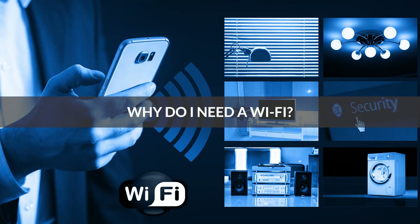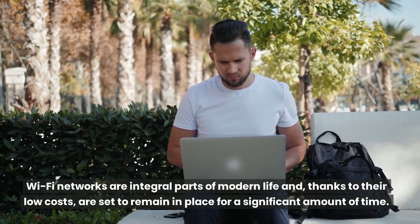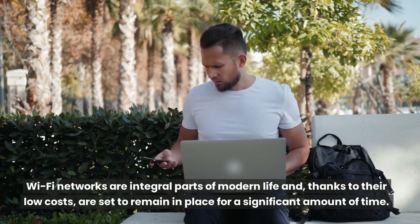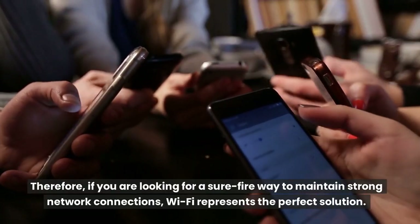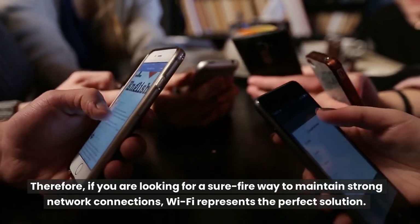Why do I need Wi-Fi? Wi-Fi networks are integral parts of modern life and, thanks to their low costs, are set to remain in place for a significant amount of time. Therefore, if you are looking for a sure-fire way to maintain strong network connections, Wi-Fi represents the perfect solution.